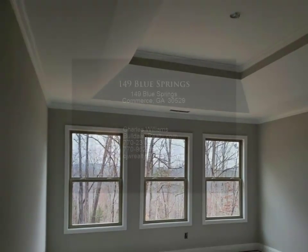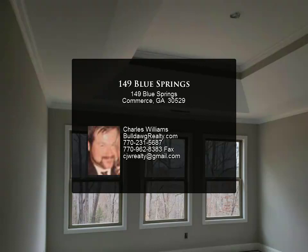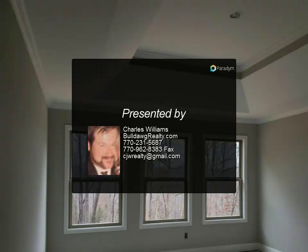Home is under construction. Seller will contribute up to $4,000 towards closing costs with use of the preferred lender only.